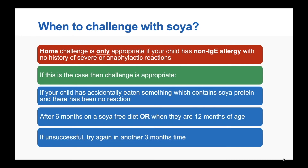Home challenge for soya is only appropriate if your child has a non-IgE allergy to soya, with no history of severe or anaphylactic reactions. It's important to understand the difference between IgE and non-IgE allergy — covered in detail in a separate webinar in this series. Similar to cow's milk, you would challenge with soya once your child has been symptom-free on a soy-free diet for six months, or when they're over 12 months of age. If your child has accidentally eaten something containing soya protein and had no reaction, that's an early indication they may have outgrown their soya allergy.